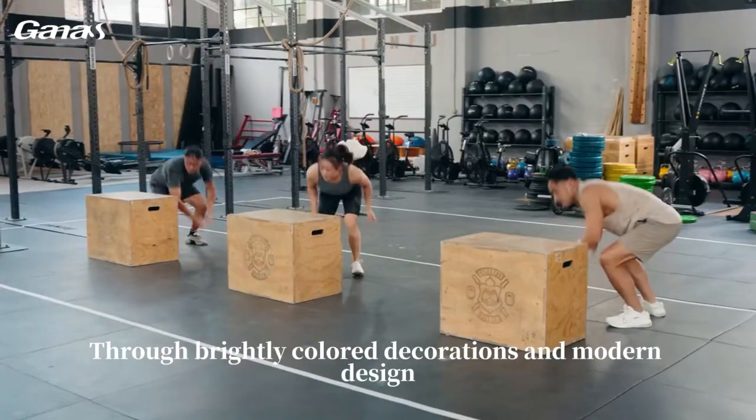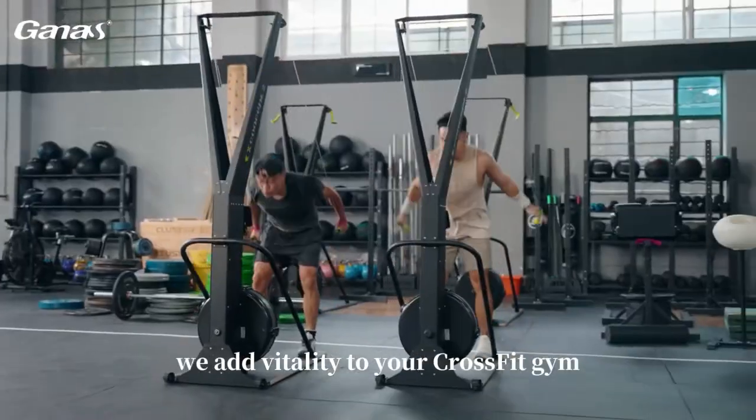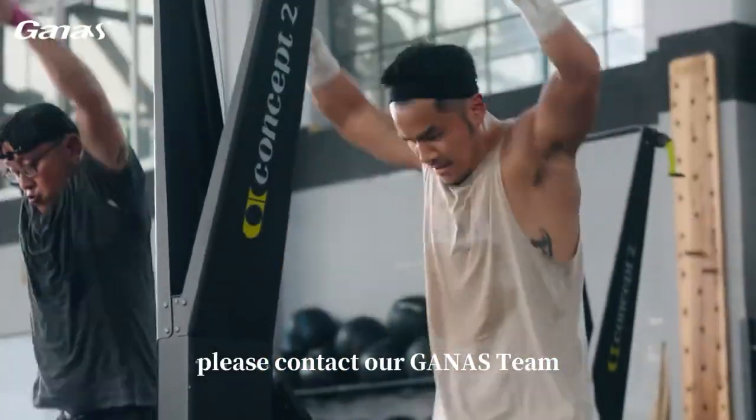Through brightly colored decorations and modern design, we add vitality to your CrossFit gym. To learn more about our CrossFit gym solutions, please contact our GANAS team.